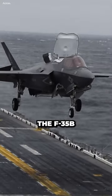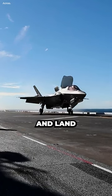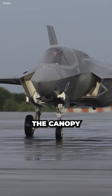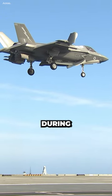The F-35B is a short takeoff and vertical landing aircraft, meaning it can take off and land without a runway. To do this, the aircraft uses its vertical thrust vectoring system to control its direction of movement. The canopy jettison door helps to reduce drag, which improves the aircraft's performance during vertical flight.